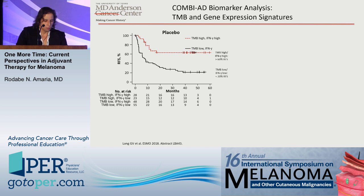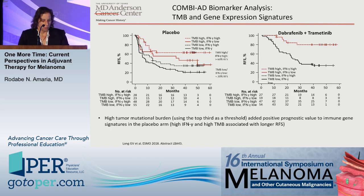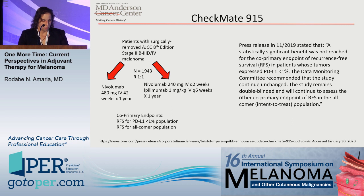Biomarker analysis from this study showed that in placebo-treated patients, those who did best were those with higher tumor mutational burden, and patients with a higher interferon gamma signature also tended to do better in the placebo arm. Whereas in the dabrafenib/trametinib-treated patients, those with a higher interferon gamma gene signature also tended to do better, independent of tumor mutation burden status.